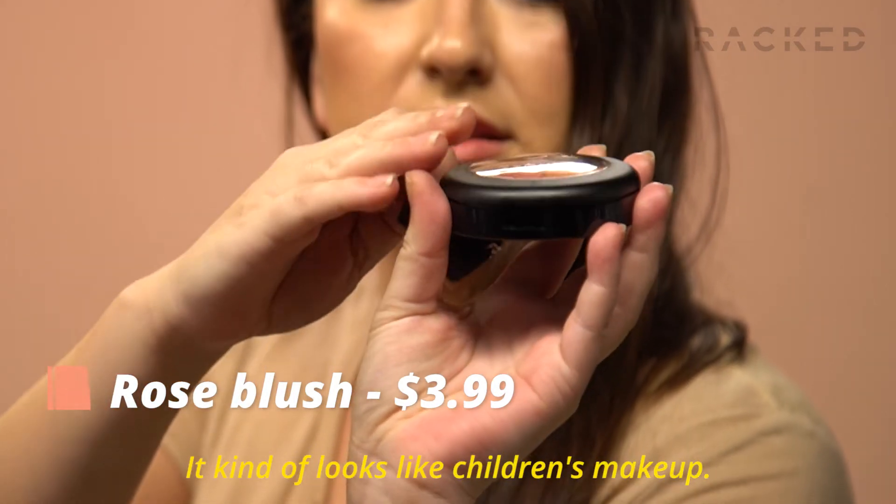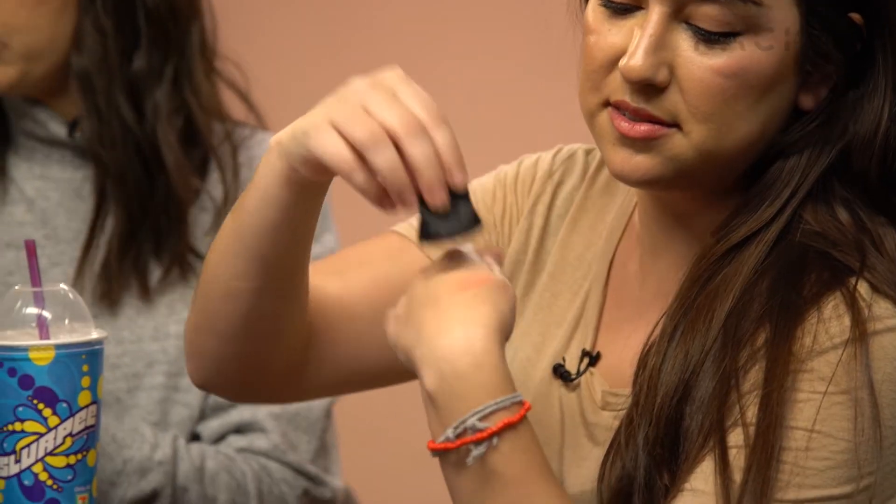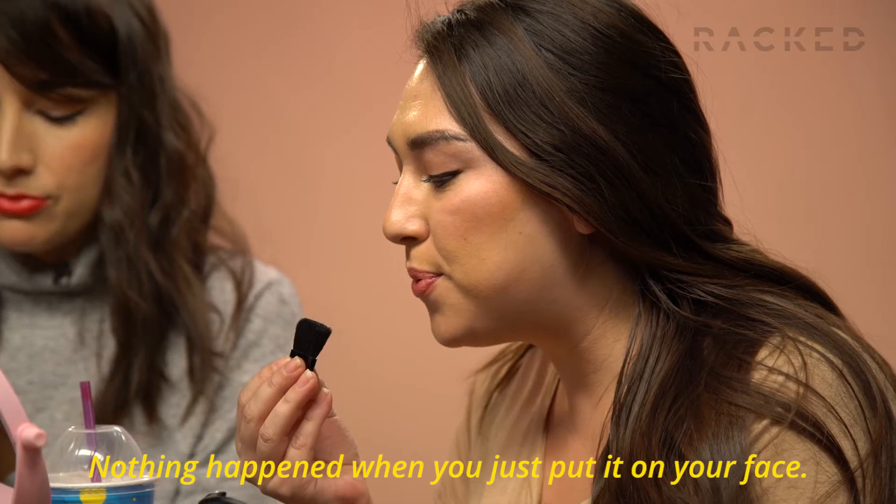This is a blush. It kind of looks like children's makeup. I don't know how well this works, but it's really adorable. Nothing happens when you just put it on your face.